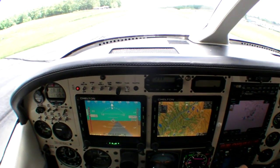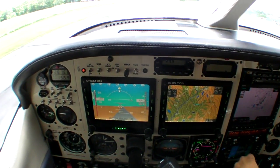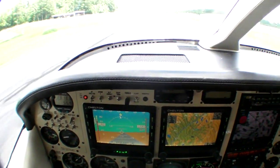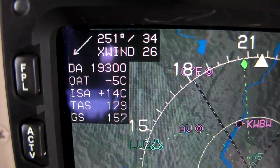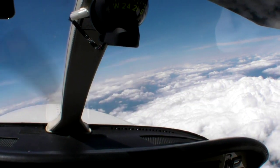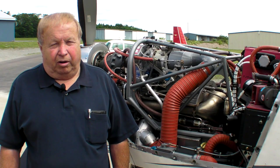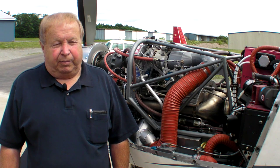It gets off the ground in about 600 feet, lands in about 500. Initially it'll climb 3,000 feet a minute; get up higher, it gets down to around 1,200 to 1,400 feet a minute. There's no shock cooling of the engine — you can pull the power right back to idle to come down. A typical airplane would carry four people full of fuel and 70 pounds of baggage.